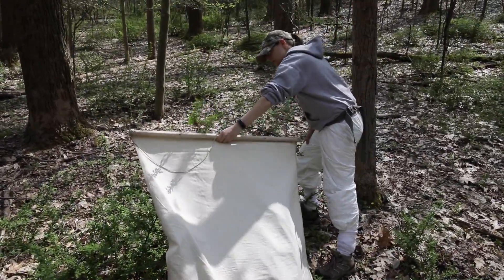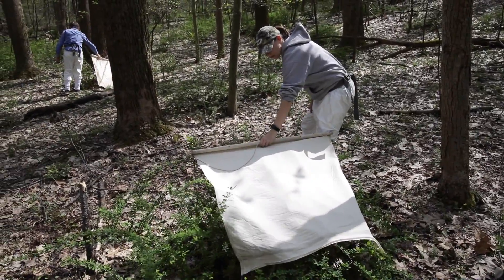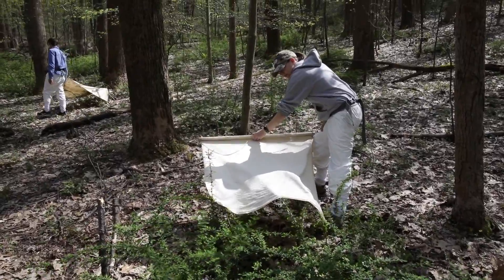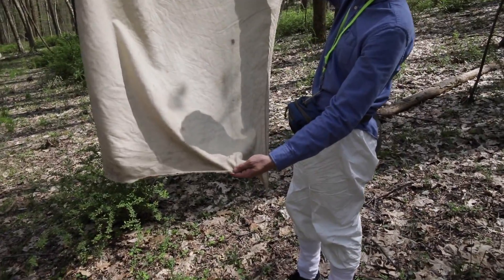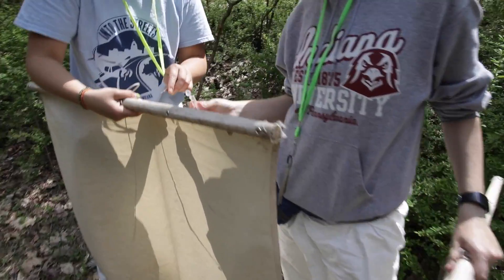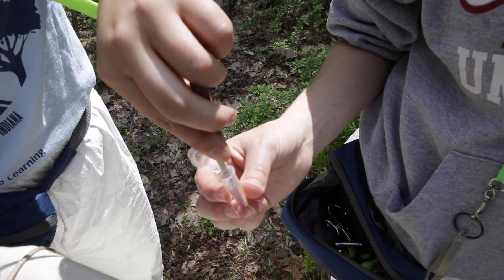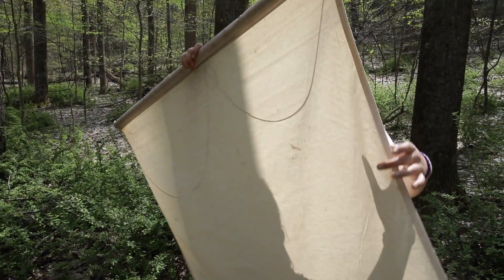The students are going to demonstrate how we collect ticks. It's the standard way, which is dragging a one-meter square piece of heavy cloth by a string through and over vegetation, then checking it every 10 meters or so to see if a tick has latched on. We'll be dragging over barberry, which is an invasive shrub that adult ticks like to climb up on so they can attach to deer that pass by.